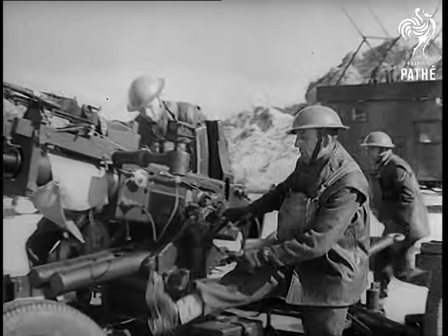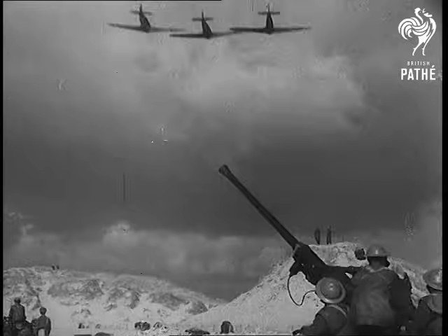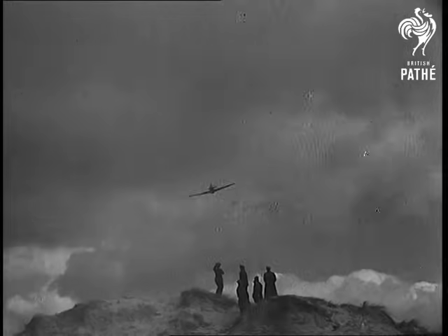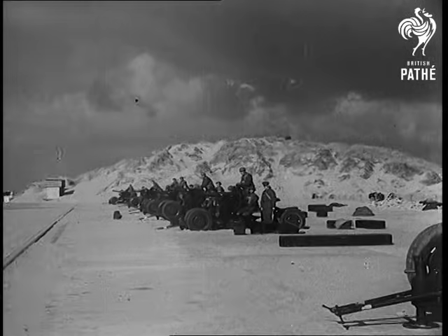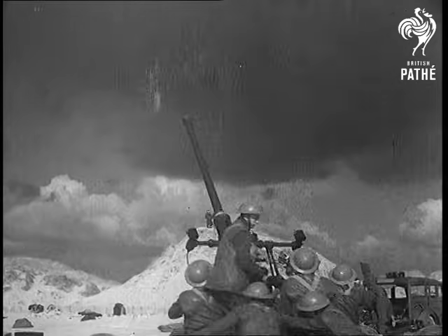Some of the RAF's fastest fighters are zooming in flat-out practice dives over the British anti-aircraft posts in France, and our boys take the opportunity to learn the sighting of a new type of gun that fires full-size explosive shells at the rate of 120 a minute, as fast as a machine gun. Watch how superbly easily it can be manoeuvred and aimed.